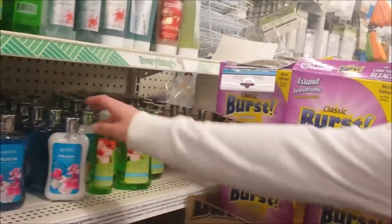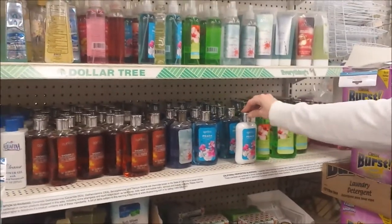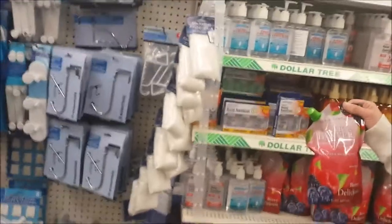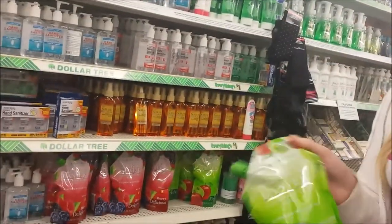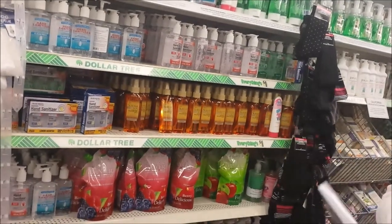Wow, those look like they came straight out of Bath and Body Works. I don't buy these because I have so much lotion and body wash from couponing. But a lot of Dollar Tree people haul these and say they work really good and smell really good. They're actually refillable. I'm going to try the Apple one. Those are huge — I hope they work good because I will keep buying them.